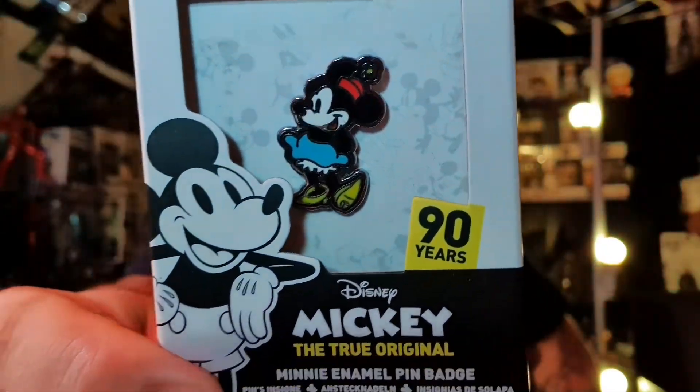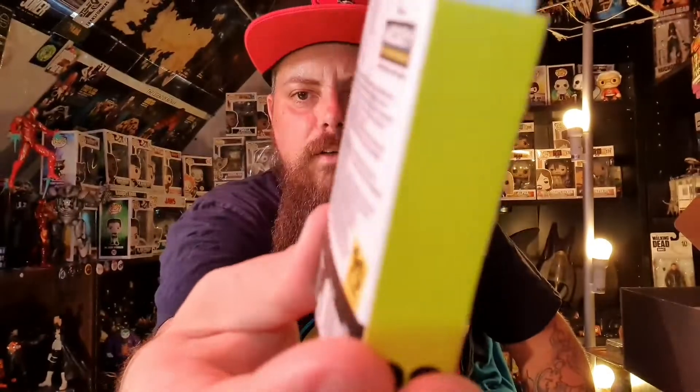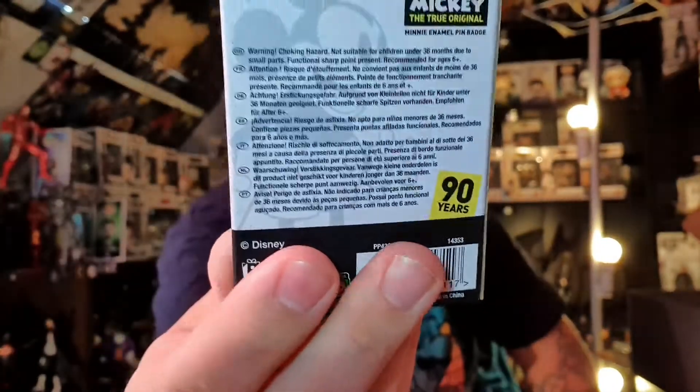Next is a pin badge — I think that's Minnie Mouse. It's the 'Minnie: The True Original' enamel pin badge, 90 years of Disney. I've said before I'm not a huge Disney collector or fan, but I do have a few Disney Funko Pops — I've got Buzz Lightyear and Mufasa from The Lion King. I'll probably keep this anyway, not just because it's the 90 years anniversary, but because when somebody goes out of their way to give you something for your channel, that means a lot. I keep this like I keep letters from subscribers or competition winners.